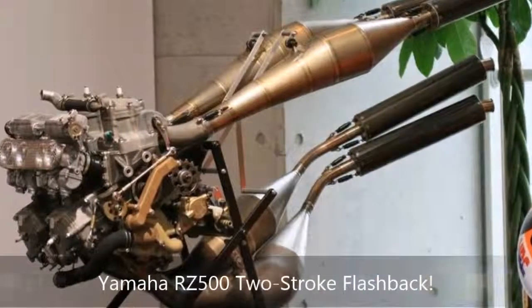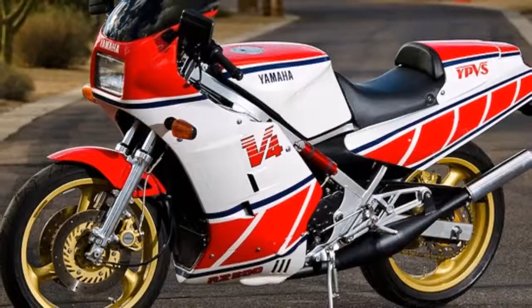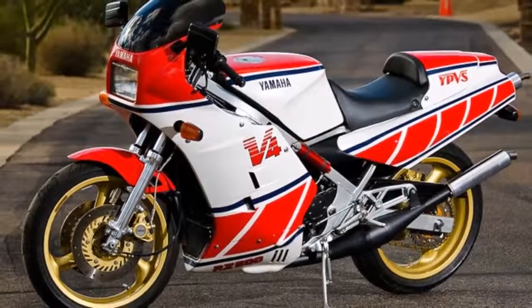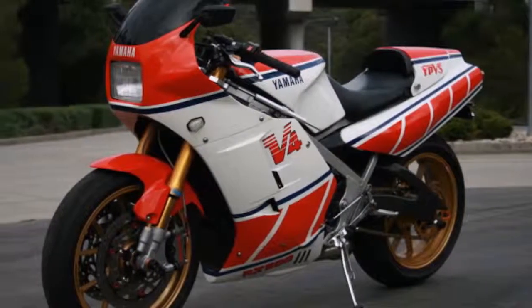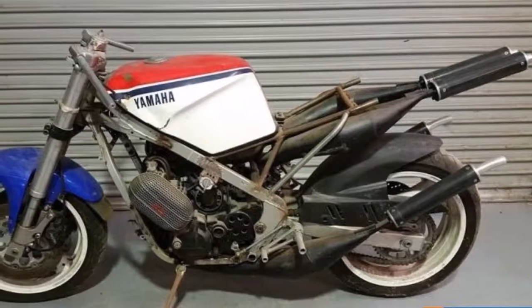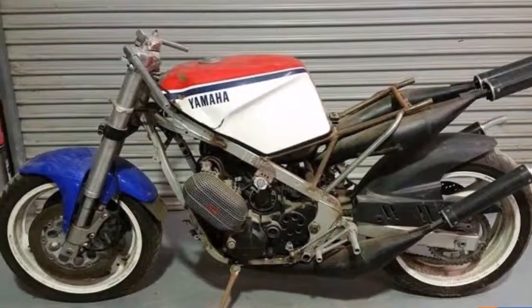Yamaha RZ500 two-stroke flashback. At least this is true for me: of the nearly 900 different motorcycles I've put between my legs during my riding career, it's Yamaha's splendiferous RZ500 that shines brightest in my heart. In 1984, the RZ500cc two-stroke V4 mimicked the one in Kenny Roberts' factory Grand Prix race bike, creating one of the first fully faired replica racer street bikes.